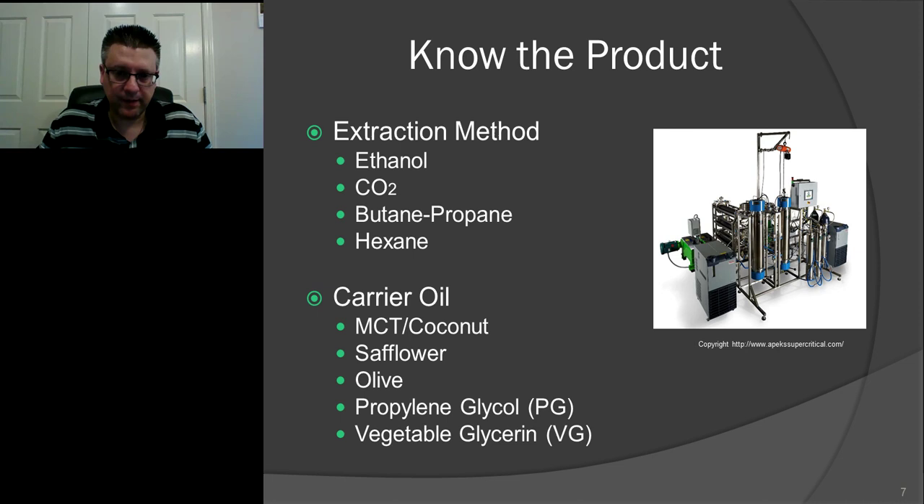Butane and to a point propane are also popular extraction methods. Personally, I'm not someone who wants to give a butane product to my son — it's butane, it's propane, it's not something you should be inhaling or having in your body. However, there are very good products made with butane and propane. The key is to get the correct lab report. You need to make sure it's purged and you have zero PPM — zero parts per million — of residual butane. The problem is a lot of people doing butane or propane extraction don't have the technology or lab capability to achieve truly zero PPM, so many butane products on the market have residual solvent remaining.